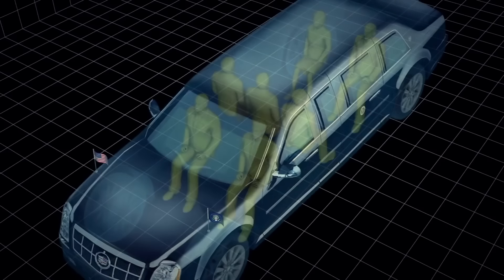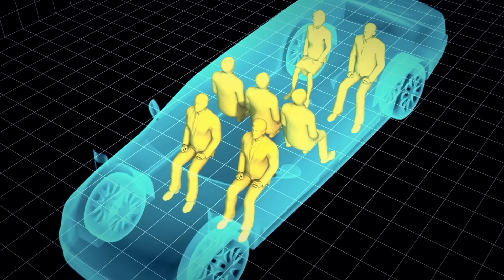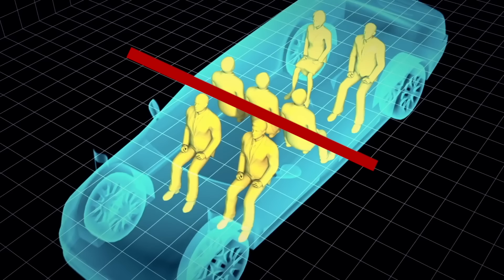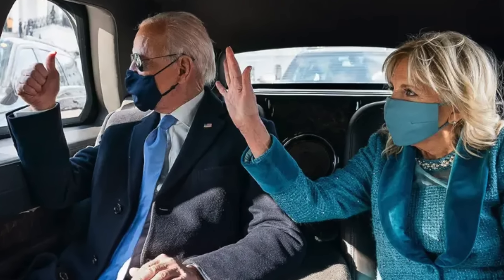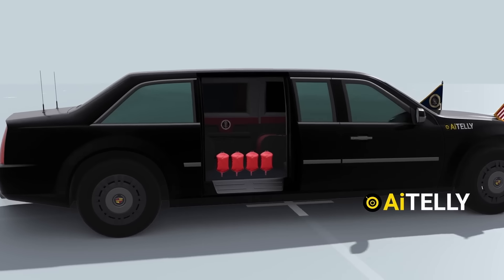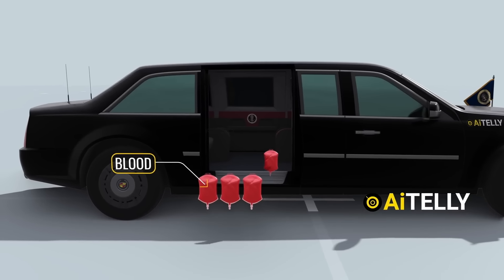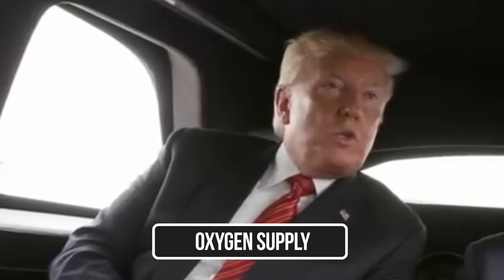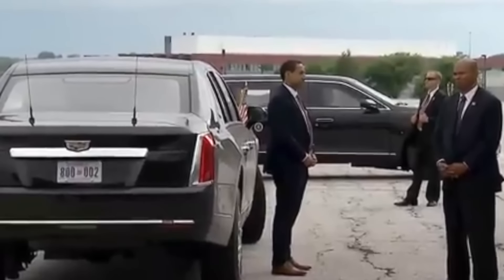Seating arrangements in the Beast are also meticulously crafted to enhance security and comfort. The presidential compartment is spacious enough to accommodate up to five people, allowing for private discussions. The vehicle includes a partition between the driver and the rear seating area, providing extra privacy — and only the president has the switch to lower this glass partition. Behind the president's seat, you will also find a fridge full of blood matching the president's blood type in case of an emergency. Should the ambulance in the motorcade get cut off, the Beast also travels with its own oxygen supply, which can be piped directly into the hermetically sealed cabin in the event of an attack.